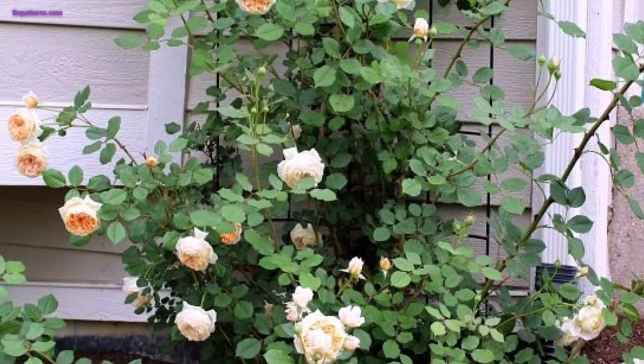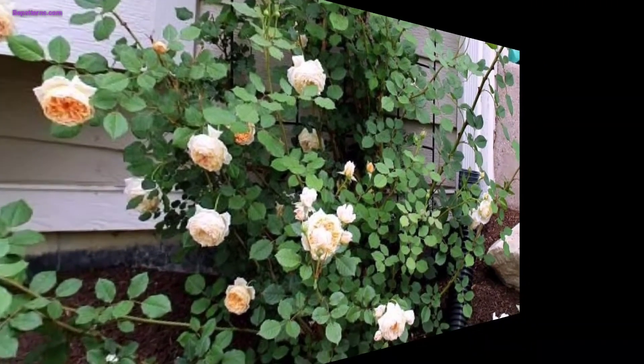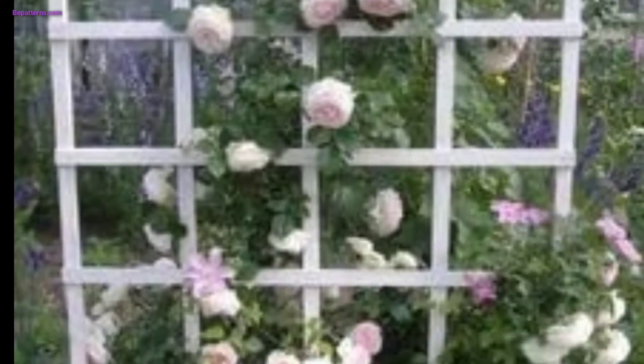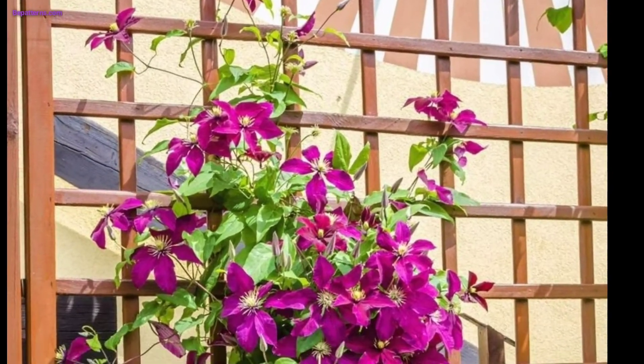Consider painting or staining the trellis to match your garden's theme or complement the surrounding plants. A pop of color or a natural wood finish can greatly enhance the trellis's aesthetics.